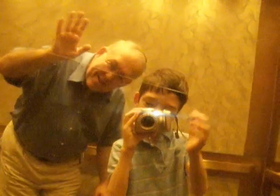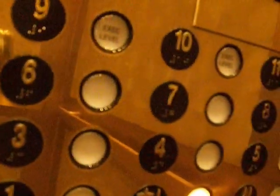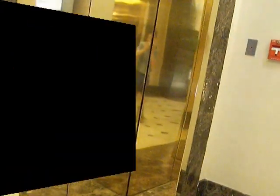Look at this — the doors are reflected. Hi. Yeah, we can see it's both in there. They're gold reflected. Here we are at the lobby. We're back in the lobby. There it goes and that's it.